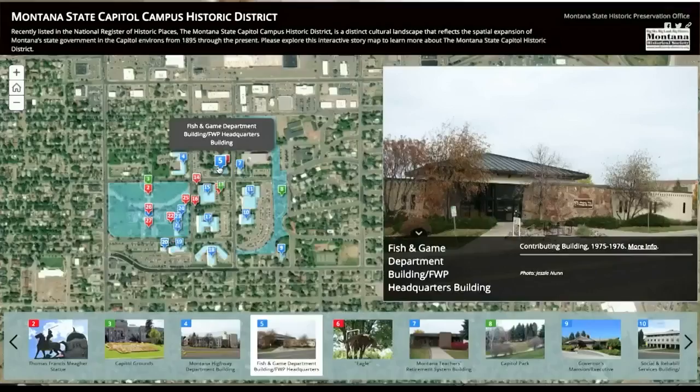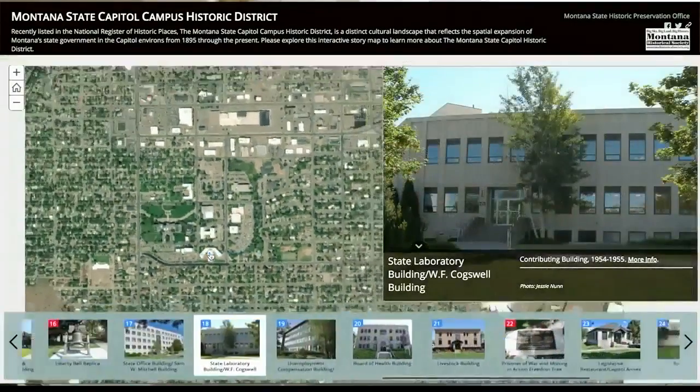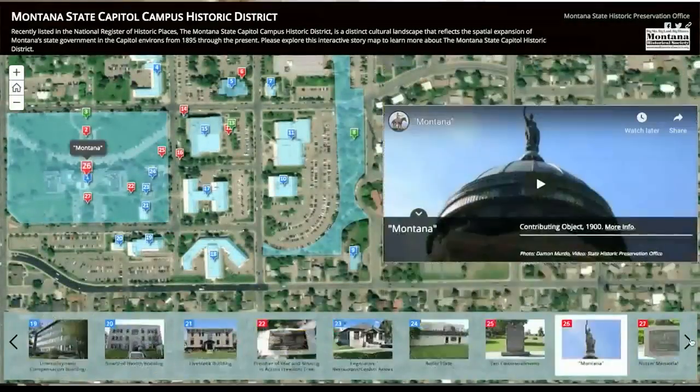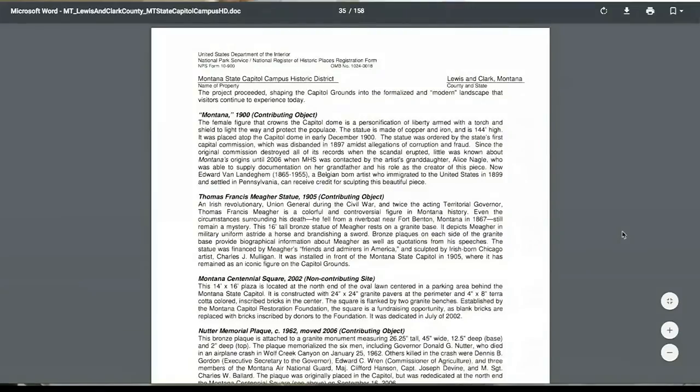In the map itself, it gives you the ability to cruise around the Capitol Complex, see either a photo or watch a video that will describe the object or structure you're looking at. You can also, if you read the small snippet on there, click a link to the actual National Register documentation and its description of that object or property.